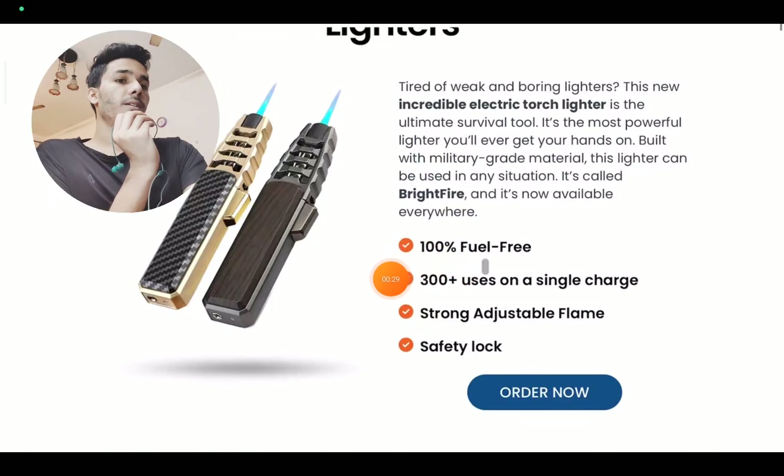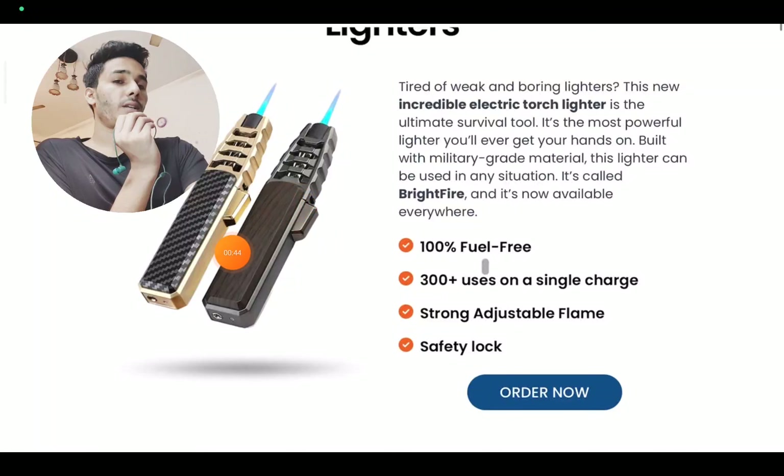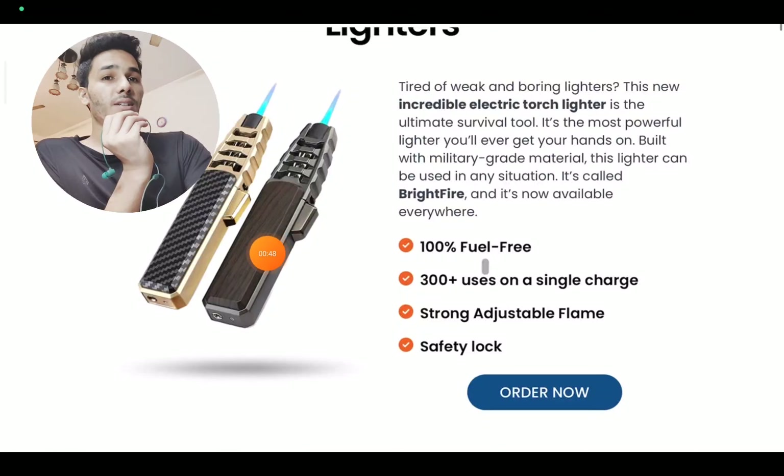They are also claiming this is 100% fuel free, and that it works for 300 plus uses on a single charge. That is a very big claim because if you look at the size of this product, it is very small. You have to fit all the machinery, batteries, and everything in that tiny space — so how can it work for so many uses?